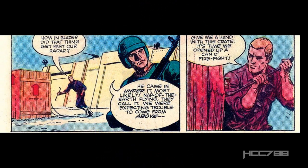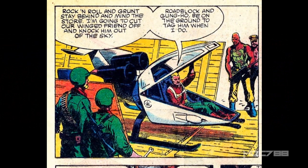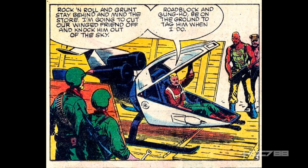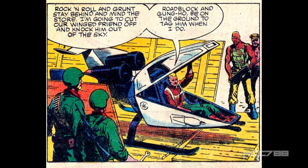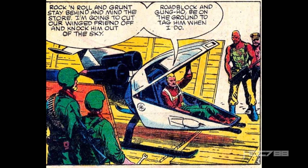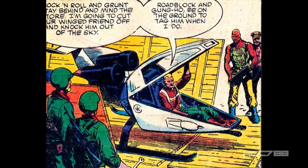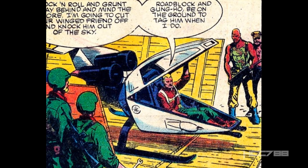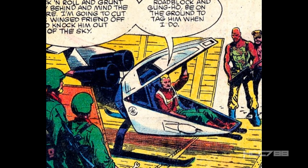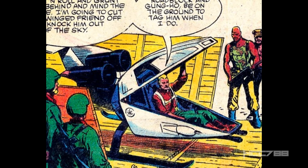Duke starts popping open that secret crate. Inside is the G.I. Joe Skyhawk, a 1984 vehicle seen here for the first time. The toy Skyhawk is green, but the Skyhawk here is white, and I'm not sure if it was accidentally miscolored, or intentionally left uncolored because they weren't sure what color the final product would be, or intentionally colored differently because it is in a snowy environment.